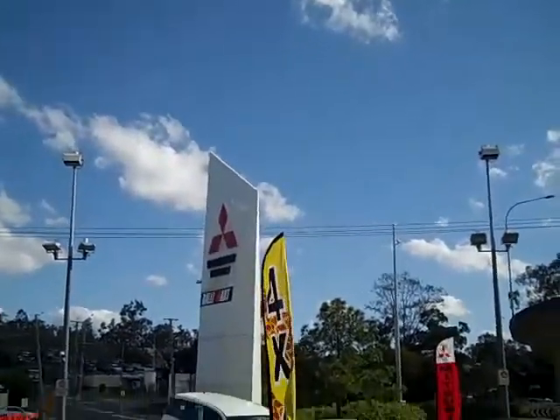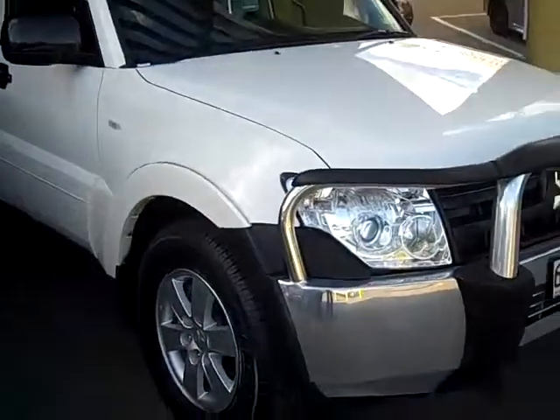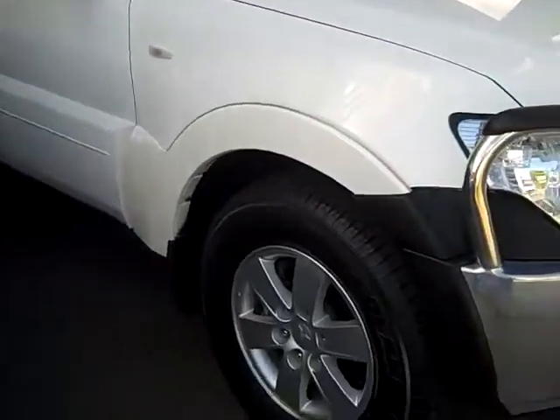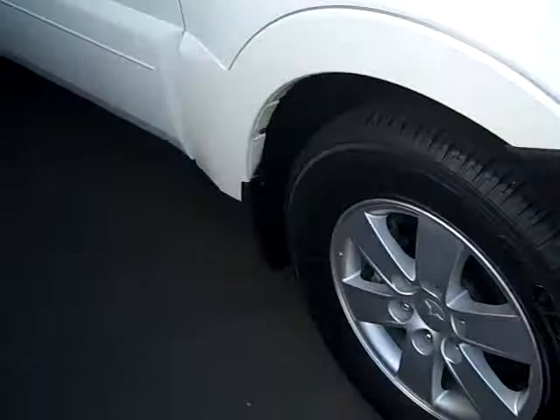Hey guys and welcome back to Tawang Mitsubishi and Scenic Motors. Here we have a 2006 Mitsubishi Pajero GLX. This car has been equipped with a front bull bar, alloy wheels and also roof rails.